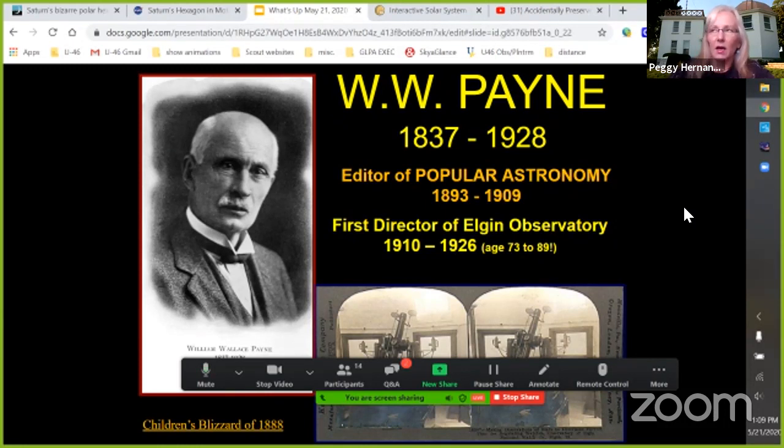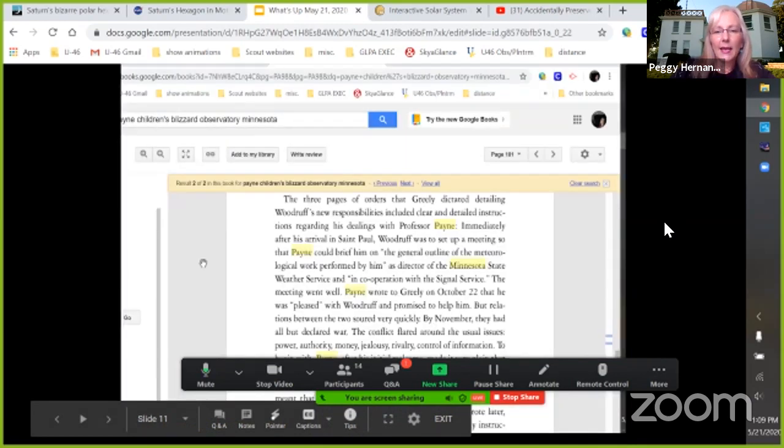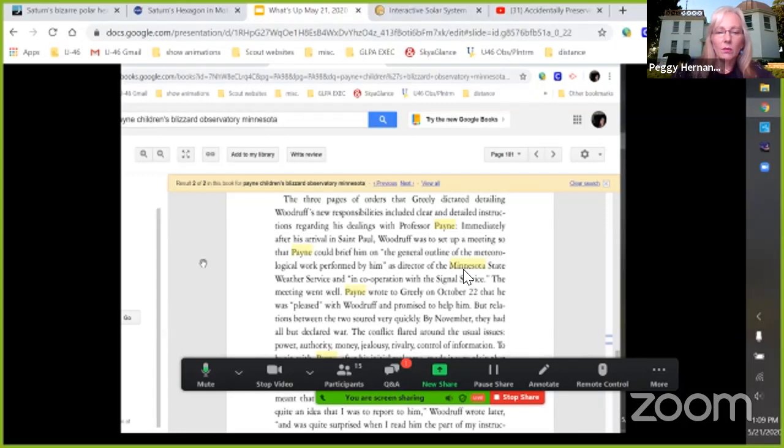There's a whole book about it called 'The Children's Blizzard of 1888.' Professor Payne had already set everything up in Minnesota, and then they sent this military guy out to the middle of nowhere. In January 1888, a huge storm went through the Dakotas and Minnesota — one of the most intense storms ever across the country in terms of barometric pressure drop. Children had been sent to school that day because it had been a really cold winter except for those few days.